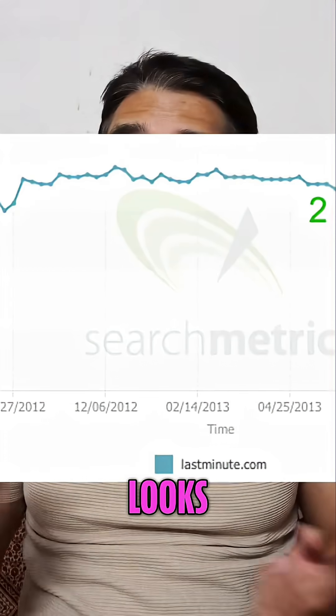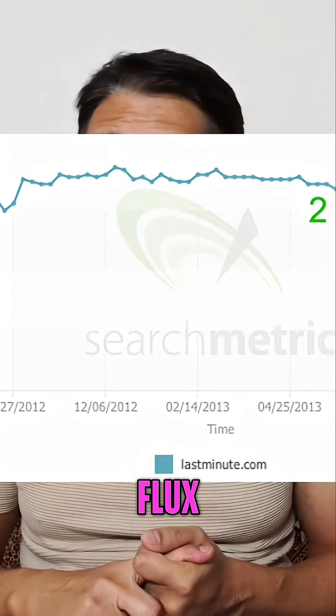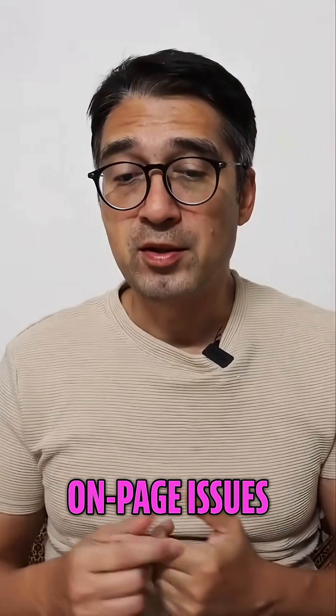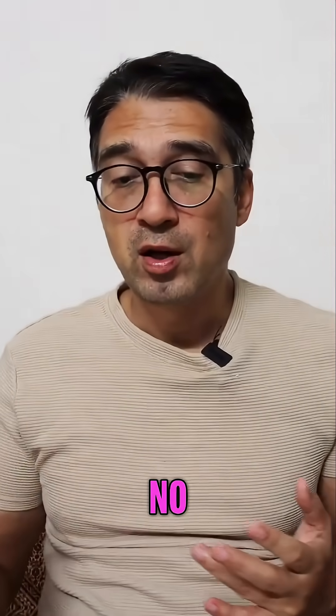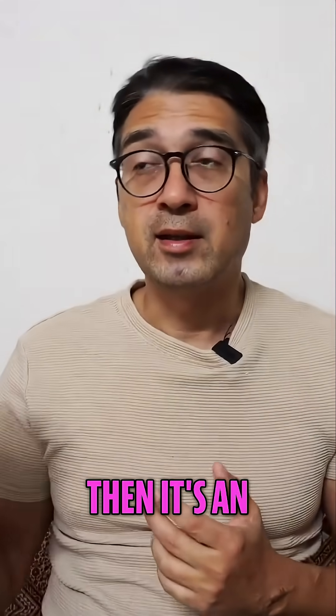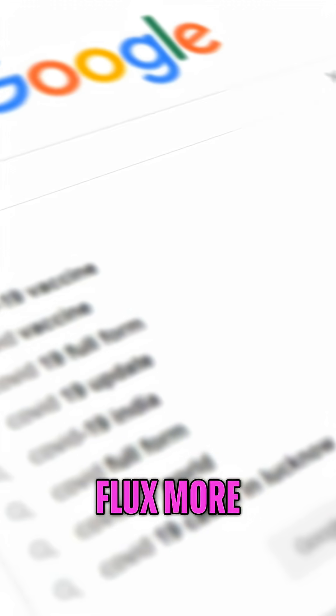This is how it looks. The best way to spot Google Flux is I already have clients, so I know that there are no on-page issues, no linking issues, no competitor issues, and no notable updates — then it's an educated guess that it's Google Flux more than anything else.